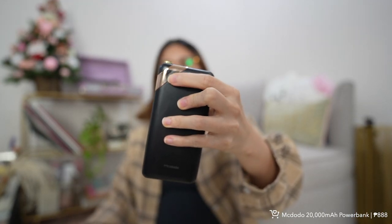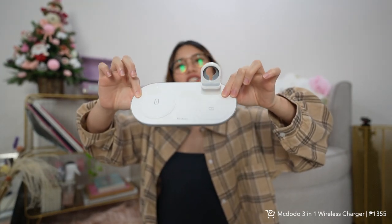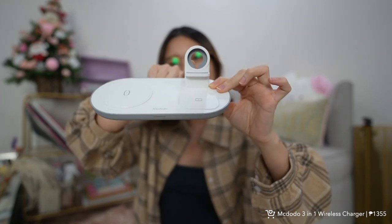Next is this power bank from Macdodo — I love the look of it, black with rose gold accents. It has a digital display and is 20,000 milliamps. It's fast charging, can charge your phone two ways, and can also charge a laptop. It has overcharging protection so it won't overcharge your gadget when full. It has three ports — two USB and one USB-C — and can charge your phone up to 50% in just 30 minutes.